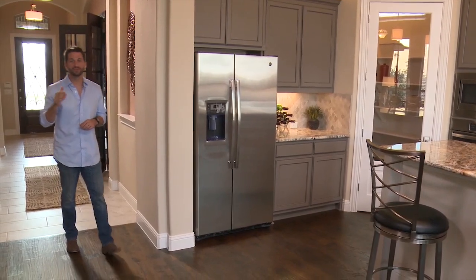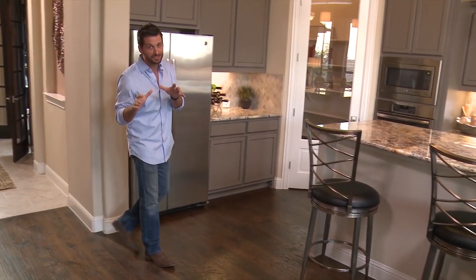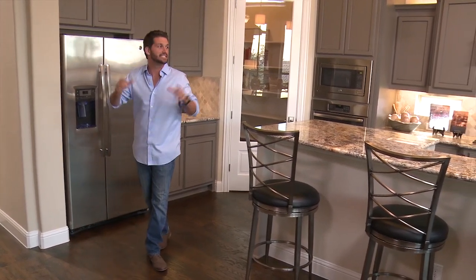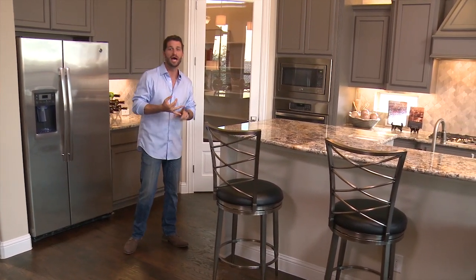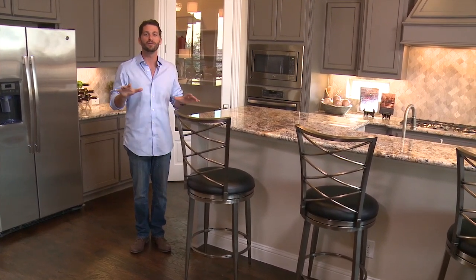If you're looking for an active adult community in the Flower Mound area, Village Builders have outdone themselves once again. This is The Legends, a beautiful active adult community for those 55 and better, and The Legends is all about lifestyle.